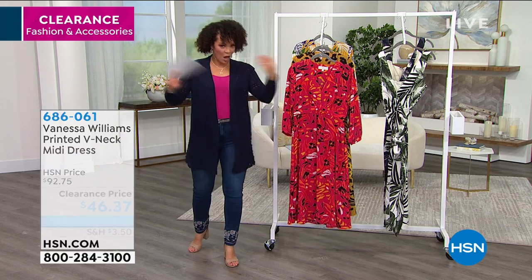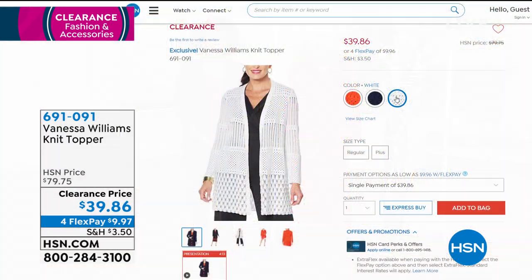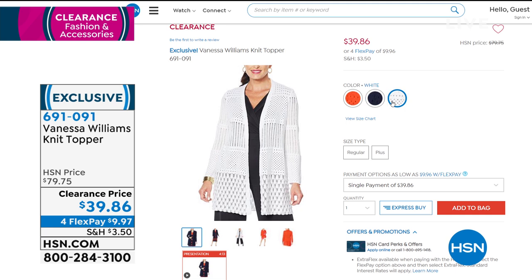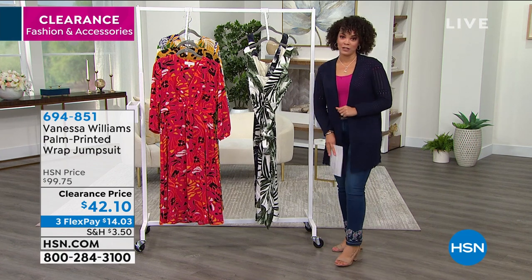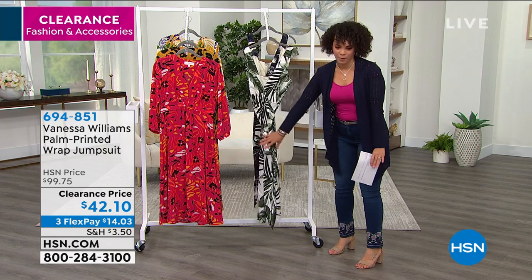Quick reminder on the knit topper — item number 691091. I'm wearing it in indigo, which pairs perfectly with Diane Gilman jeans coming up next hour. It's the perfect length — not too long, not too short — with beautiful knit detail and textures. Available in coral, indigo, and white, on clearance for under $40. On four-flex pay, just $9 and some change to get it home. This is one of Vanessa's pieces I really admire.